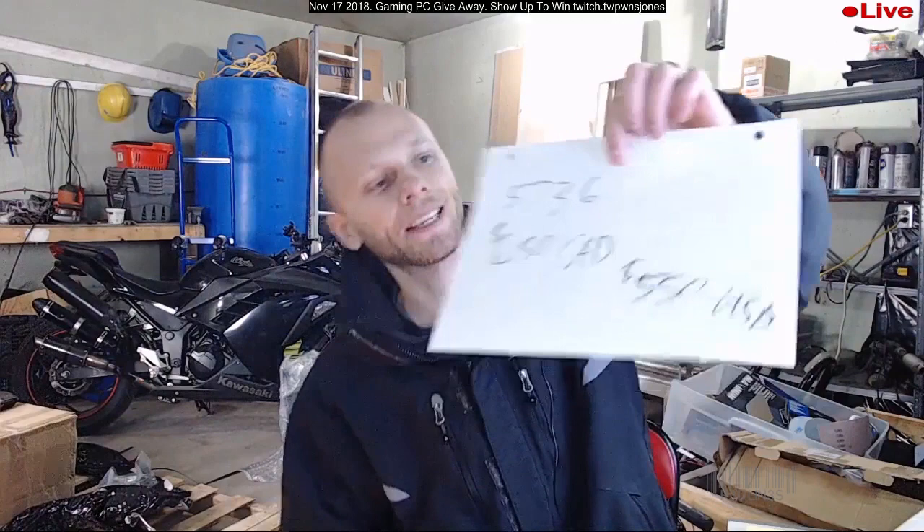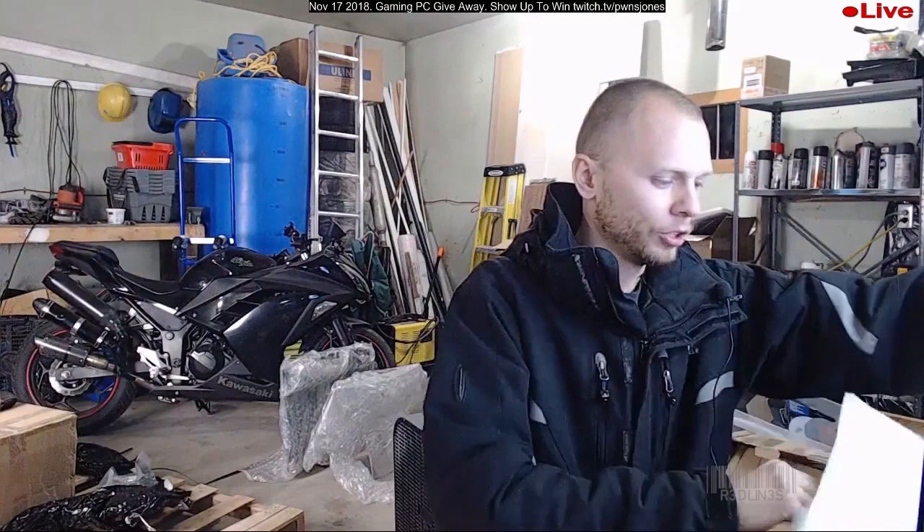We'll stick a note in the laptop so we know who the winner is. We'll take a deposit of 50 bucks, and if it doesn't work out you get your deposit back. It looks like we've got another one that's good to go too. We're doing a $50 deposit — if you don't pay the 50 we move on to the next person. We're not bidding, we're reserving.